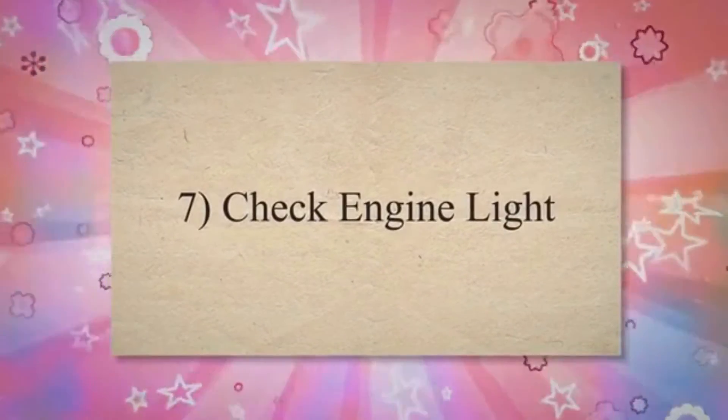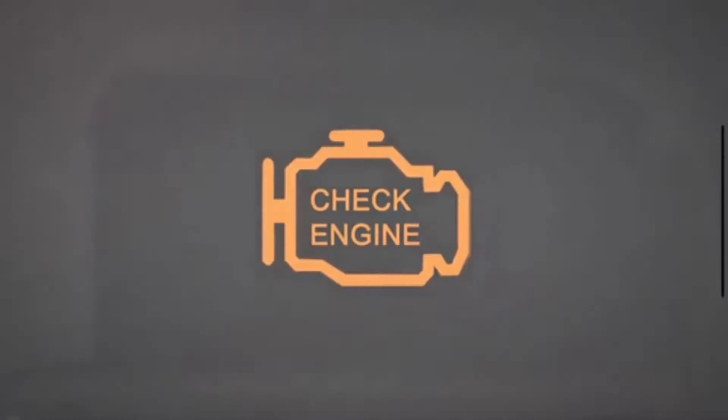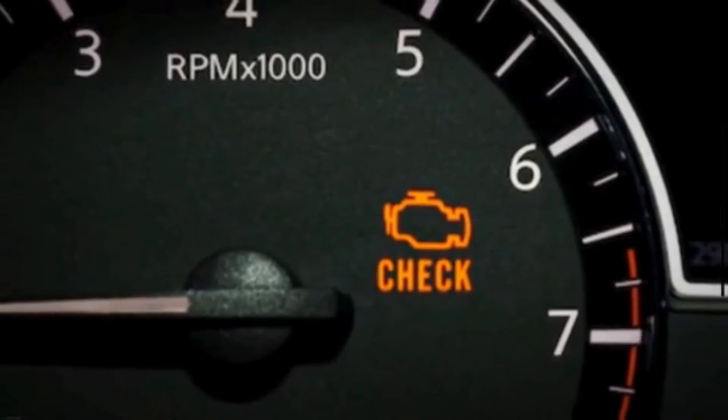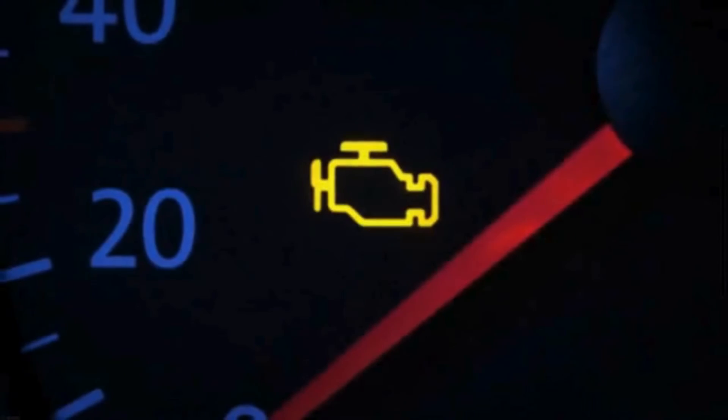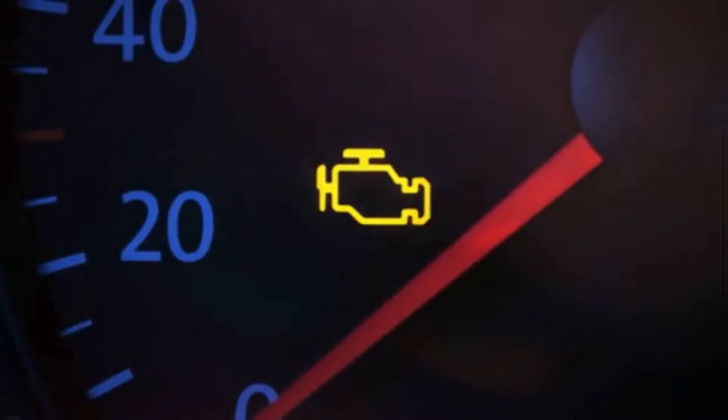Symptom 7: Check Engine Light. Modern vehicles contain onboard diagnostics that monitor various engine parameters. A clogged air filter can trigger the system to illuminate the check engine light, as it detects deviations from optimal operating conditions.